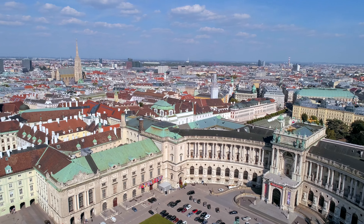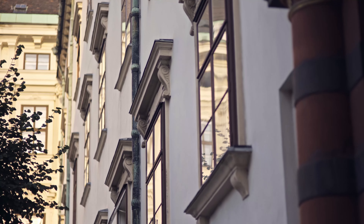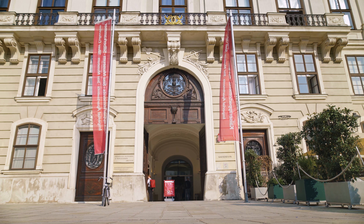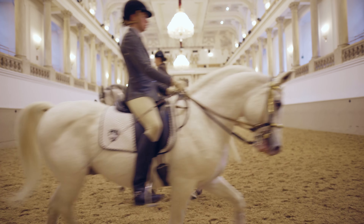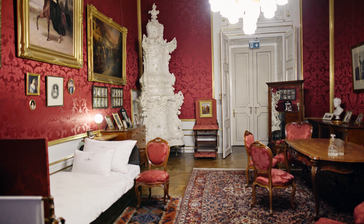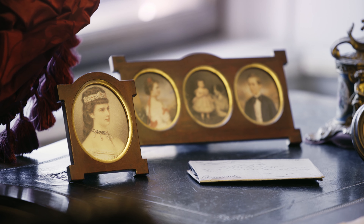The Hofburg is much more than just a palace — it's a city within a city. A complex with 18 groups of buildings, which house official state rooms, but also museums, the Austrian National Library, and the Spanish Riding School. You can even visit the private apartments of Empress Sisi and Emperor Franz Josef. And the list goes on and on.